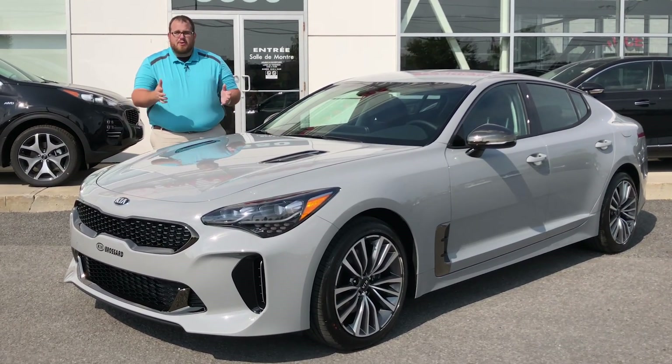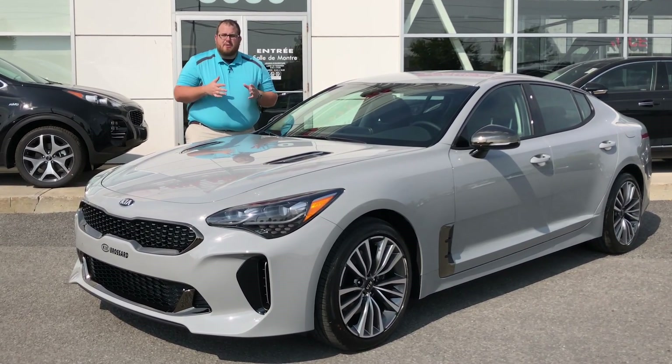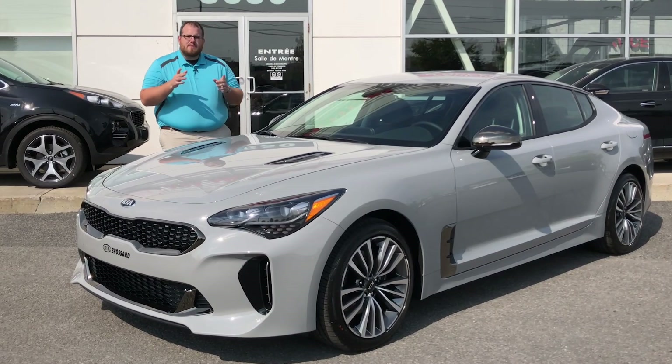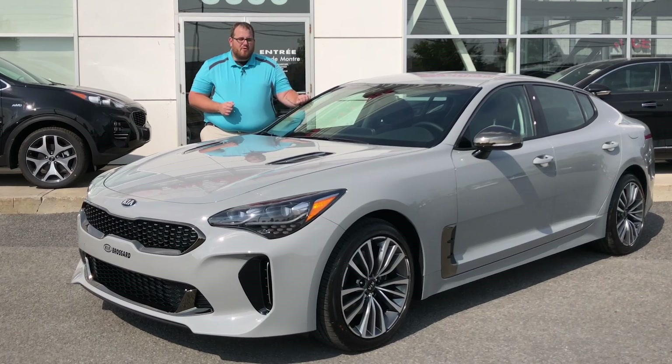So if you want to buy the $39,000 version of the Kia Stinger, come down to Mega Kia Brossard. Now this is a snapshot — we're not going to be showing you all the features and everything about it. We are going to be showing you the differences with the GT Line over something like the GT Limited that we filmed before.